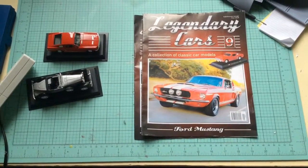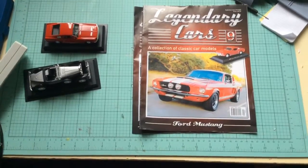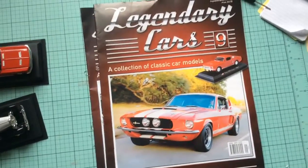Hey guys, Greg again. So this is issue 9 and 10 of the Legendary Cars Collection. We'll have a look at issue 9 first.